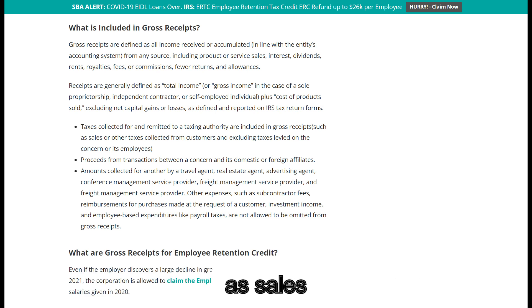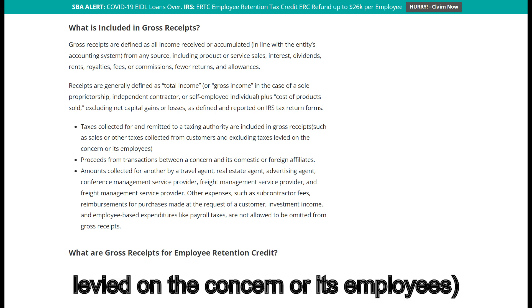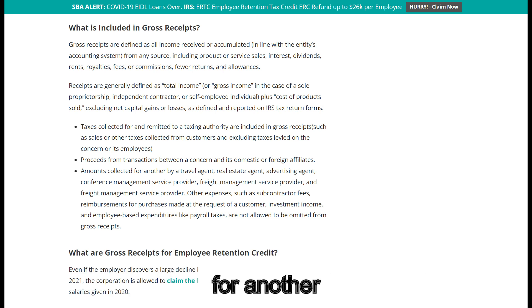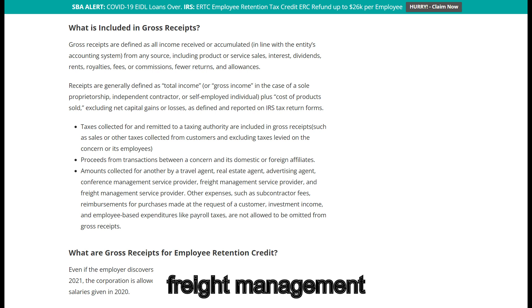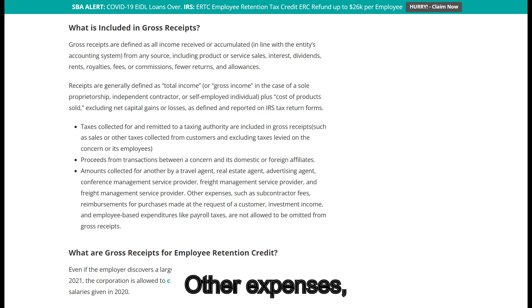Taxes collected for and remitted to a taxing authority are included in gross receipts, such as sales or other taxes collected from customers, excluding taxes levied on the concern or its employees, proceeds from transactions between a concern and its domestic or foreign affiliates, amounts collected for another by a travel agent, real estate agent, advertising agent, conference management service provider, and freight management service provider.